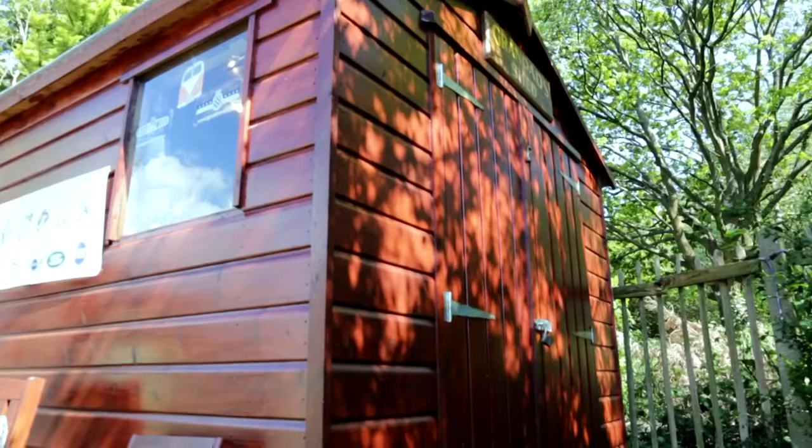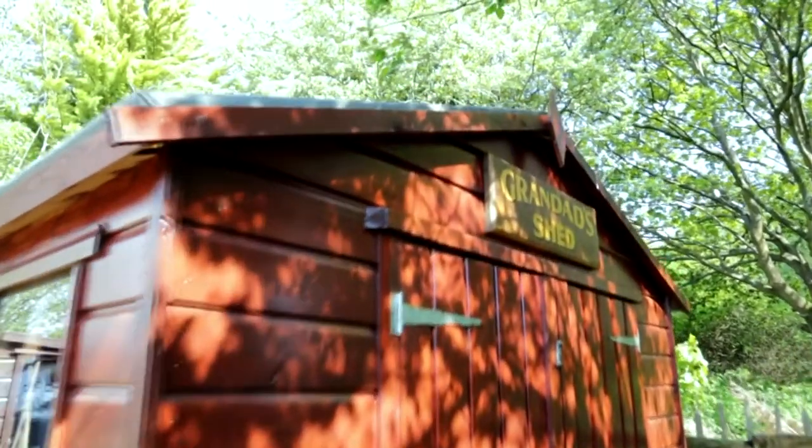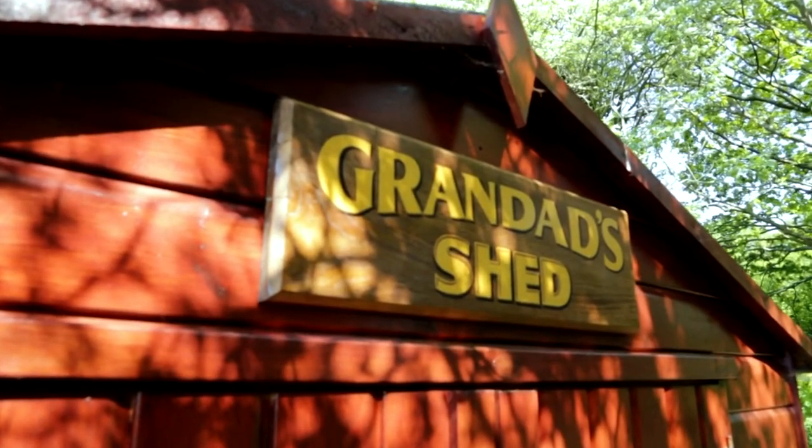Hello, my name is Les Stairs, and I've been collecting items of motoring memorabilia for many a year. And fortunately, I've been in the lucky position to be able to create Grandad Shed. So I'd like to welcome you to it.